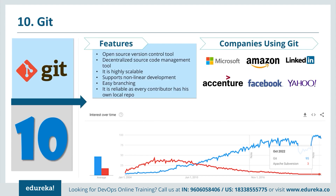When you go to Google Trends and compare Git with Apache Subversion, which is a centralized version control tool, you will see that Git is way ahead of Subversion.